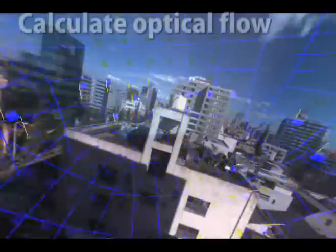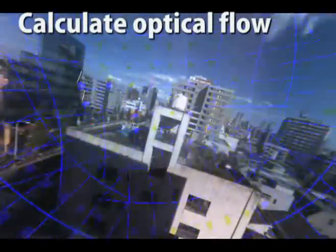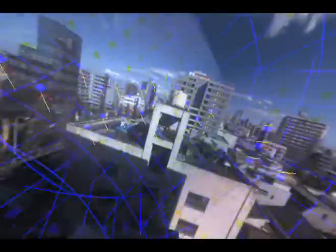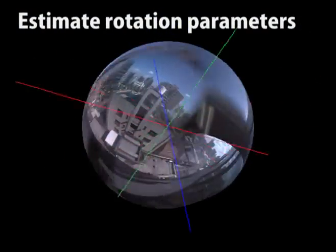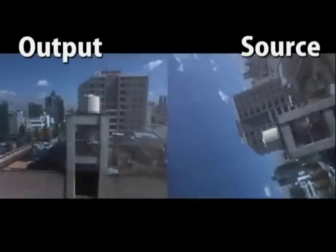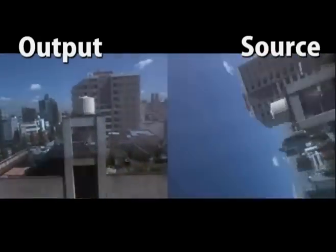Here we see images captured from a Ladybug that is shaken vigorously. The wildly changing images can easily make people dizzy. All six changing images may be used to obtain optical flow information, which may then be used to estimate the rotation parameters. By applying the estimated rotation to the input, the output images are stabilized.